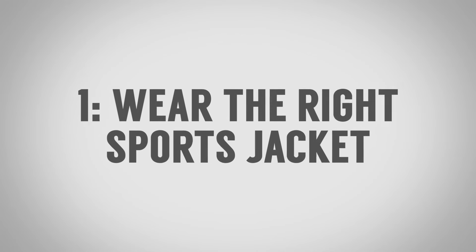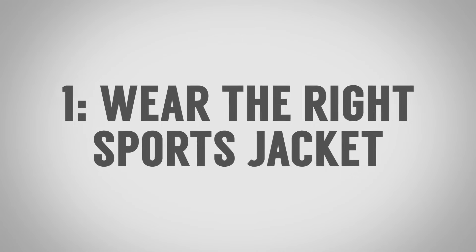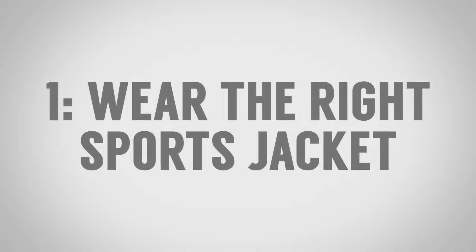Tip number one to wearing a sports jacket with jeans is to wear the right sports jacket. You don't want to wear a jacket that is actually part of a suit. If you have one navy blue suit and you think you can wear that jacket with your jeans, don't do that — you want to keep your suit ready when you need it. If you wear them as separates, they can start to discolor, you can stain one and end up ruining your suit. Just don't do that; go buy another jacket.